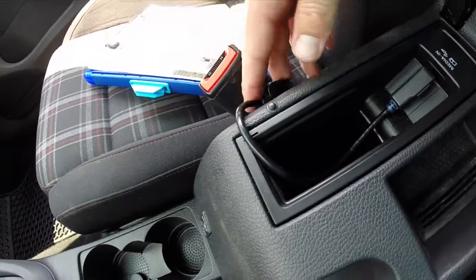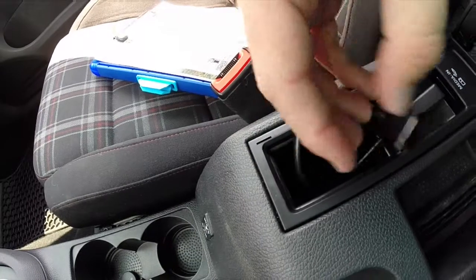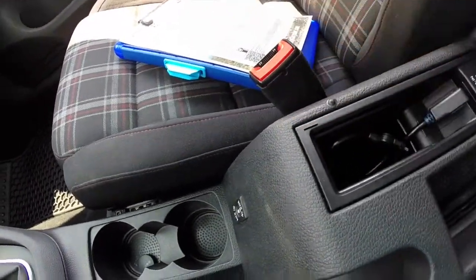Inside the armrest you have an iPod connector with a 30-pin connector. You can also use a lightning adapter for iPhones — the iPhone 5, 5S, and 5C.